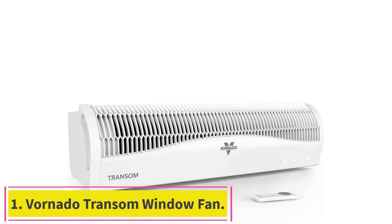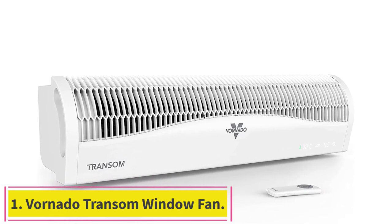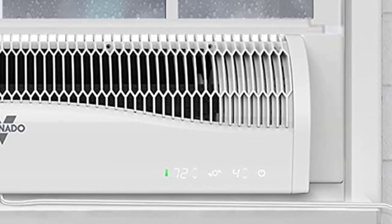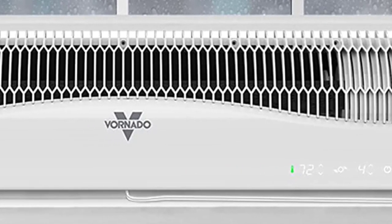Starting at number one: the Vornado Transom Window Fan. The quietest, strongest, and most efficient window fan we've tested, it stands apart from all competitors, though it is a bit more expensive.